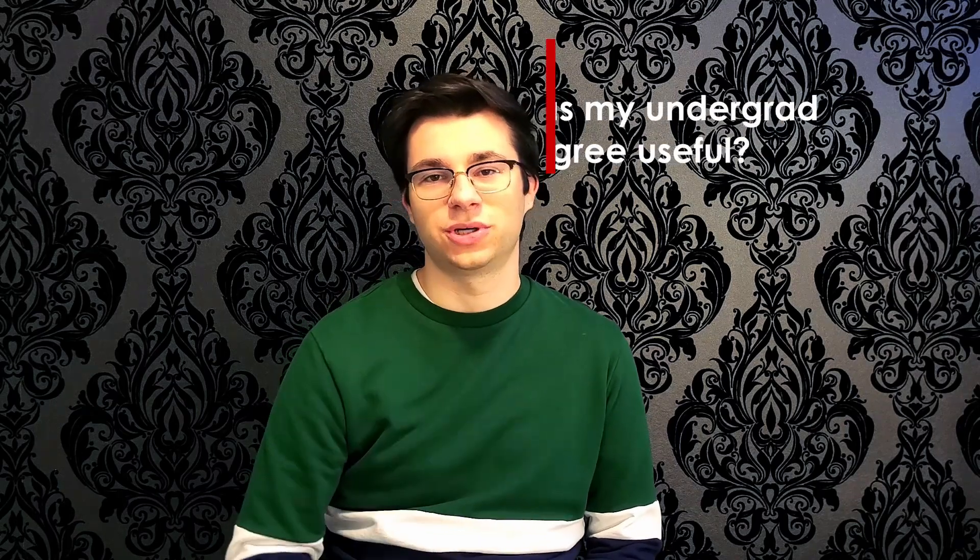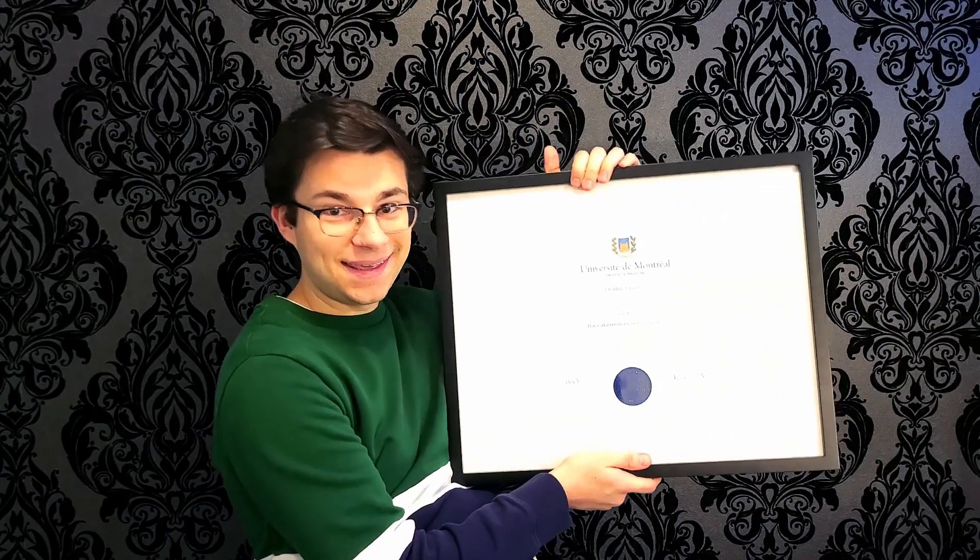So that was a very quick summary of what my first semester of medical school looked like. Now let's tackle the next question: was my undergrad useful? Yes, absolutely, 100%. It was so useful. And speaking of which, look at what I just got in the mail — that's my undergrad diploma! I officially have a bachelor's degree in biomedical sciences, written in French. I framed it and I'm going to put it in my room.